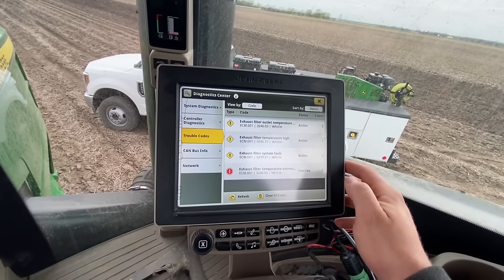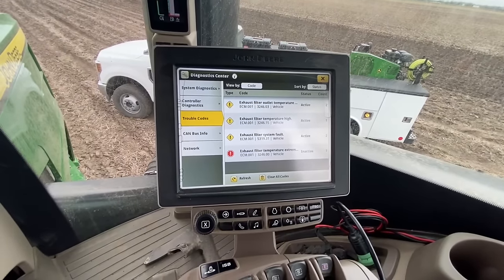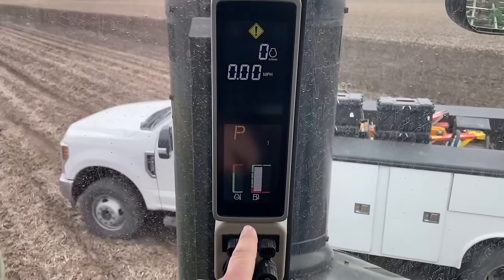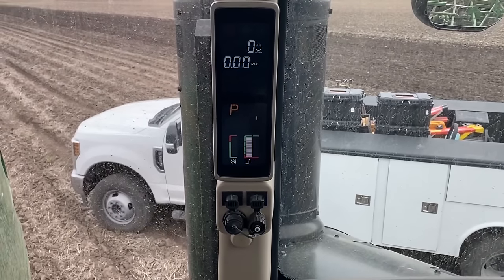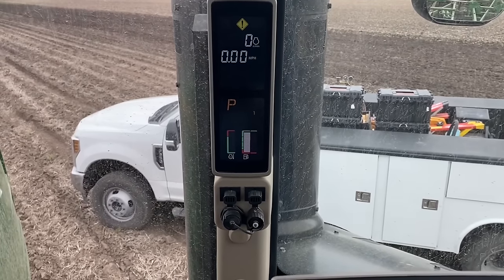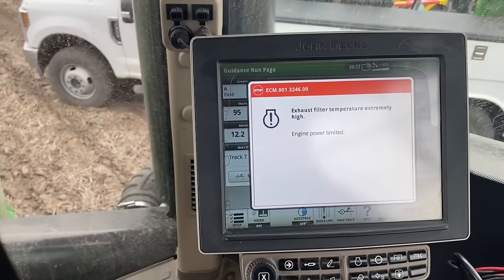Now that we see what's going on, we can make a game plan. It's also only flashing three bars of DEF and the customer said the DEF tank is full, so we've got that going on as well.